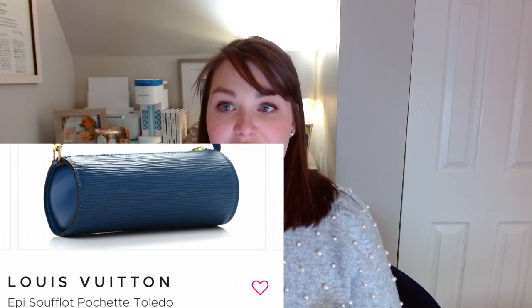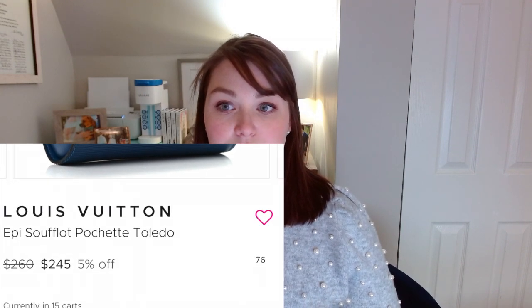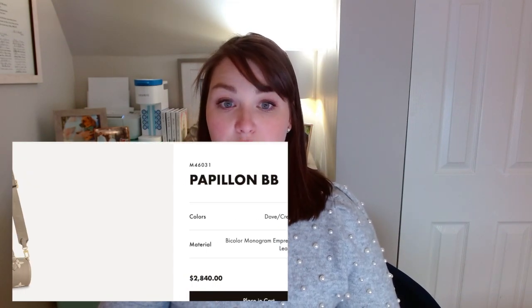When I was looking through, I also noticed that the Papillon BB reminds me a lot of the Suffolot Pochette. I found one in Epi leather in blue with gold hardware from Fashionphile for $245, and another in blue with silver hardware in Epi leather from Rebag for $320. That's excellent savings if you want that Papillon look. The Papillon BB is $2,840 and you could be getting these for $245 in an Epi leather combination, and then add straps to make it a really similar bag to what's currently being sold.